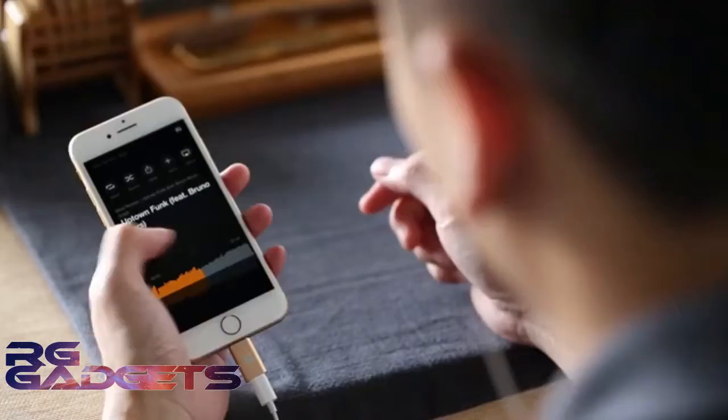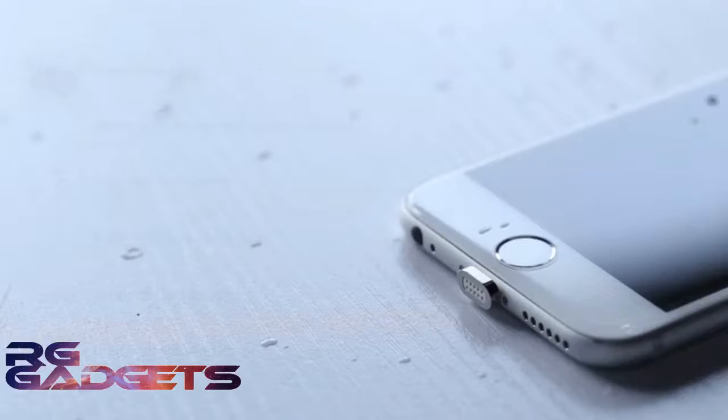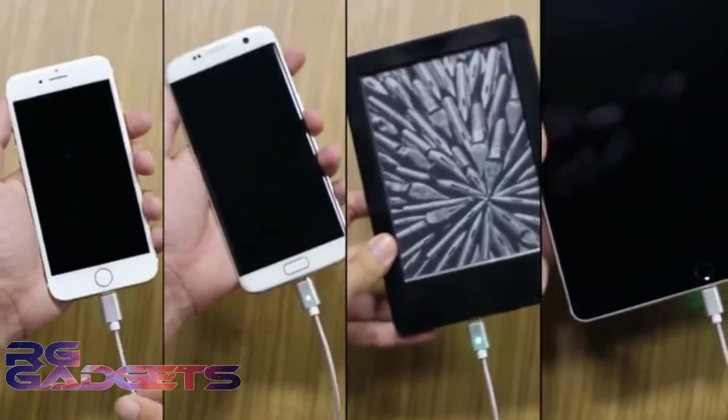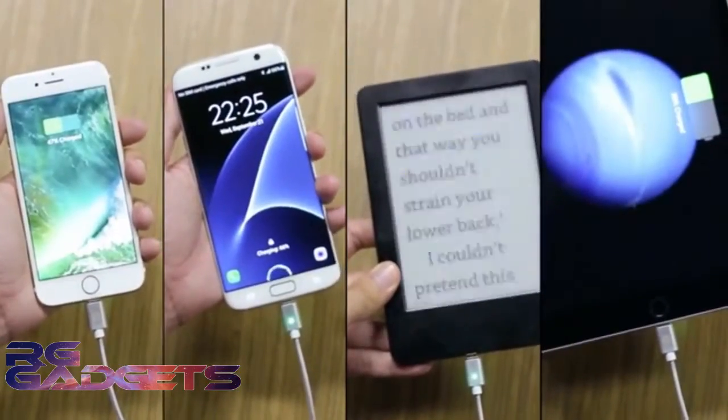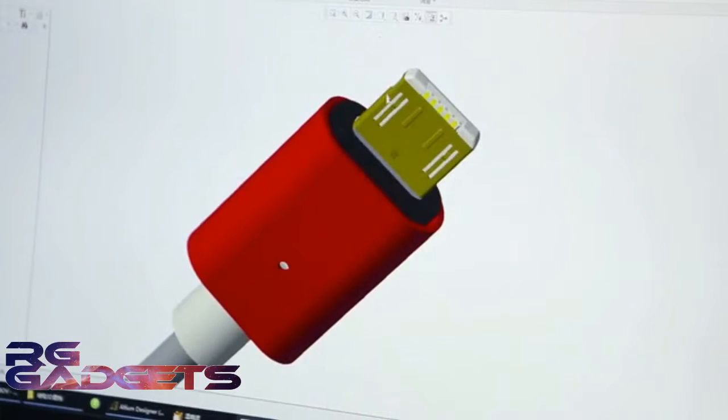Magnetic connectors are vastly superior to mechanical connectors. Not only are they way more convenient to use, they are also far more resistant to dust, water, and other contaminants. All this added reliability can greatly improve your peace of mind. Our engineering team has worked very hard to make this connector as small as possible.